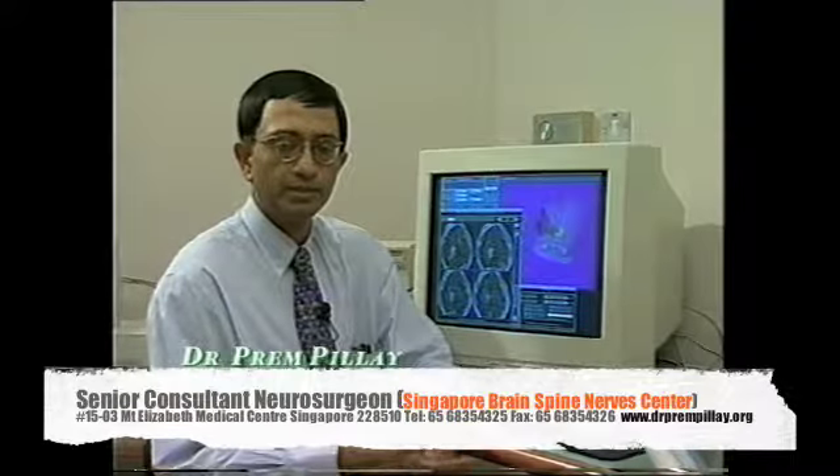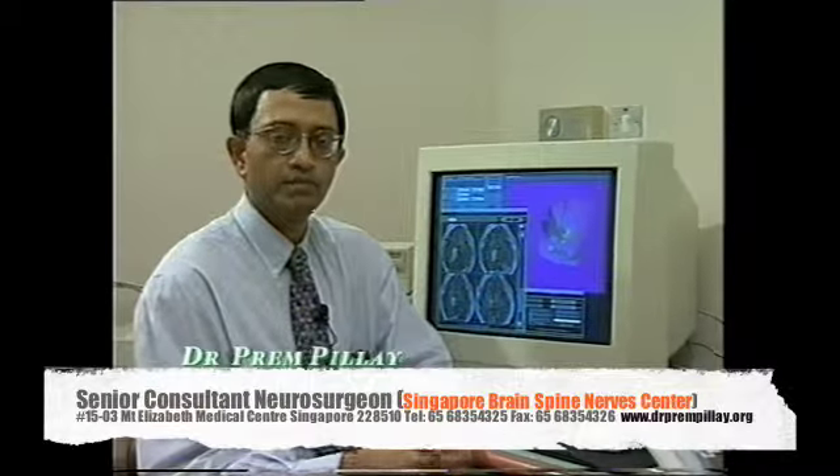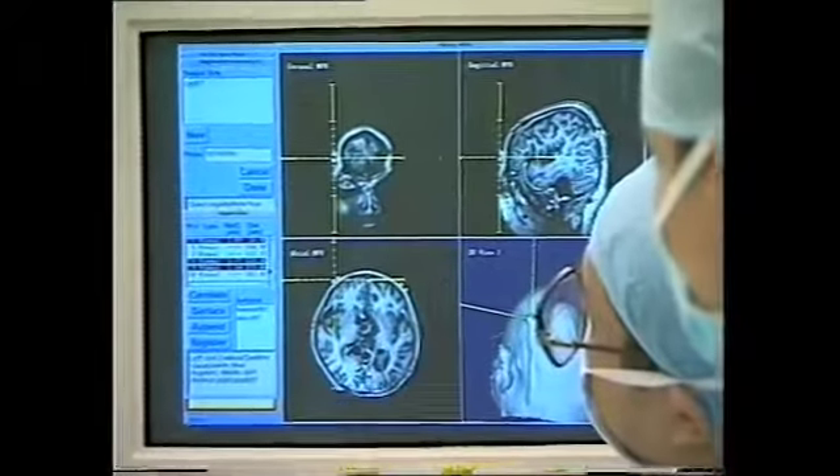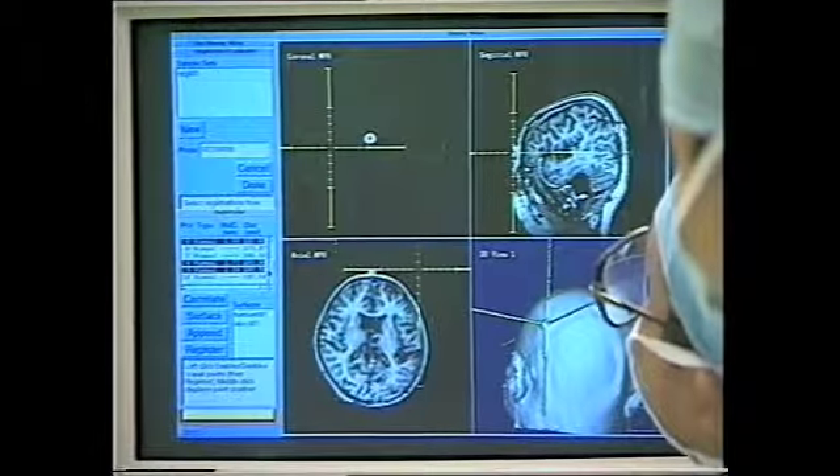By doing this, we make surgery for the removal of brain tumors or blood vessel malformations much more accurate. Also, the openings within the head become very much smaller. We can remove the lesion much more completely by making use of these kinds of virtual reality interfaces.